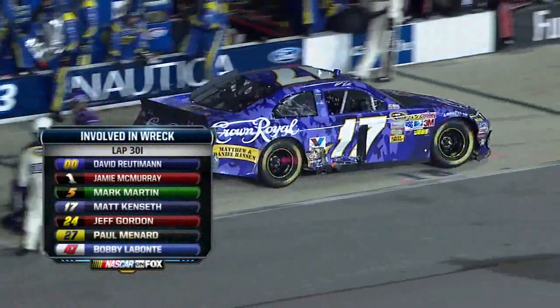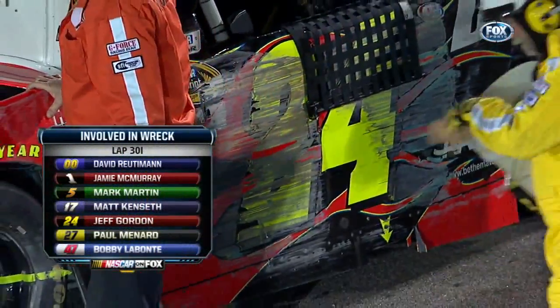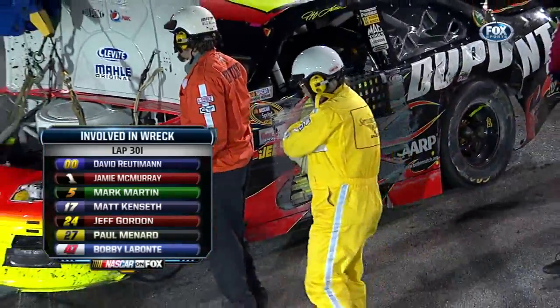There are the cars, the major cars involved. And let's listen in on Jeff Gordon.